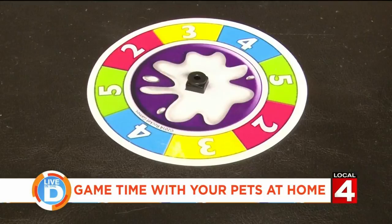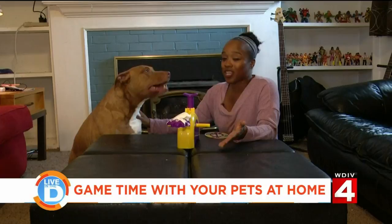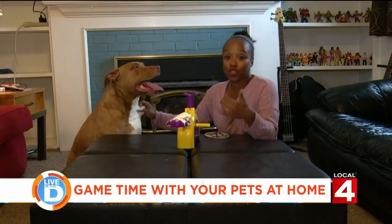Pie Face is where you spin a dial to see how many times you have to click the lever to see if you'll get pie — or in this case, whipped cream in the face. I already spun it and got two, so we're going to see if Hank is going to get a pie face.